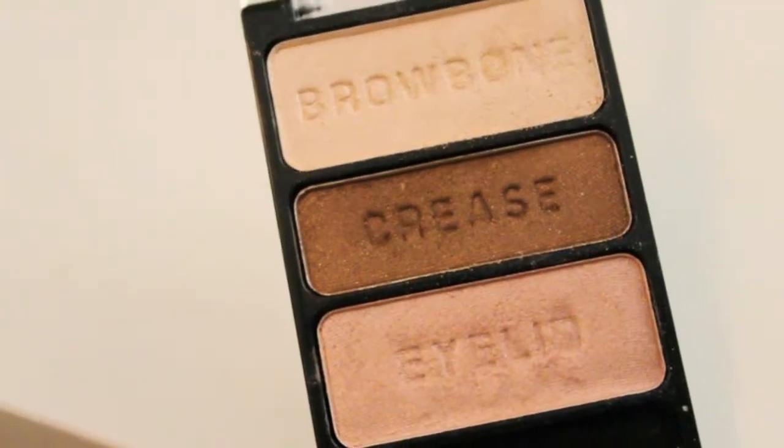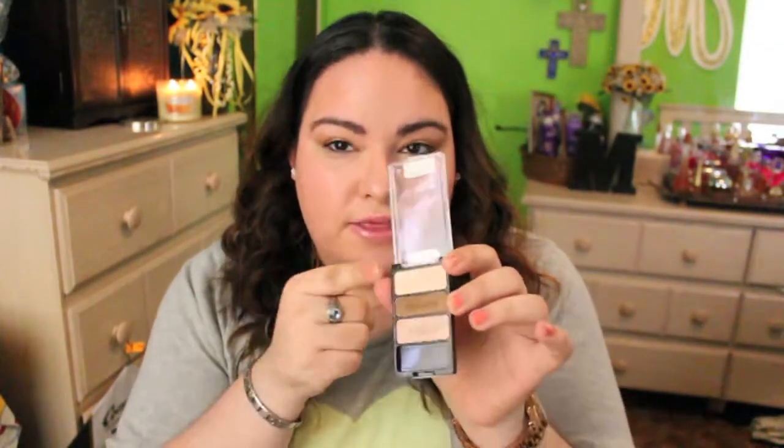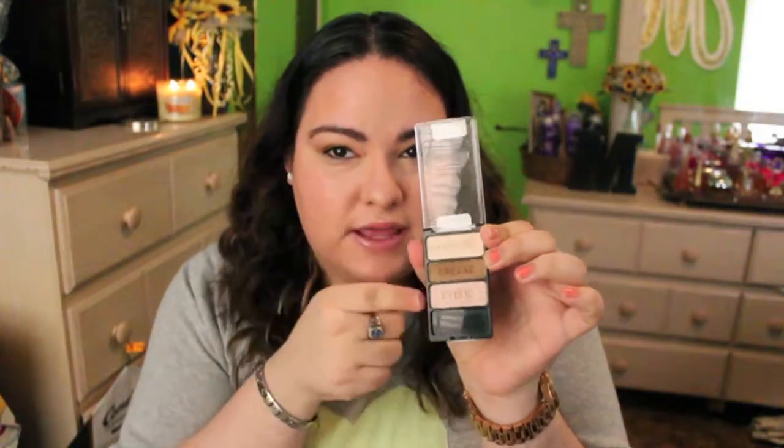For eyeshadow, I bought the Wet n Wild Color Icon palette in Walking in Eggshells. This is so pretty — it's a great everyday palette and I'm wearing it now. I'm using exactly what it says: this on the brow bone, this on the crease, and this on the eyelid. It is amazing, I love it. It was about three to four dollars at the most — really, really nice.